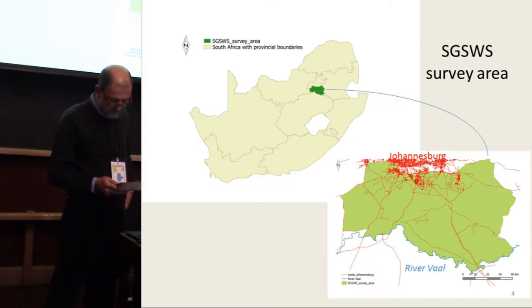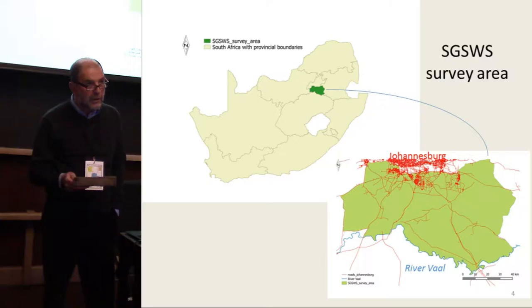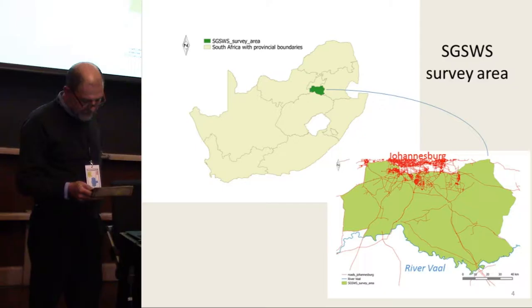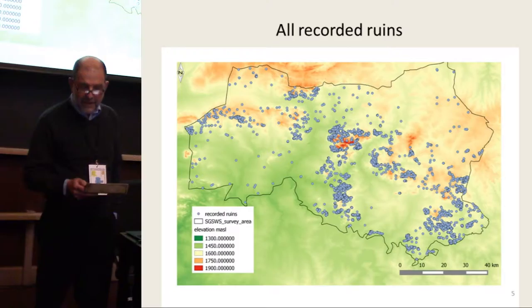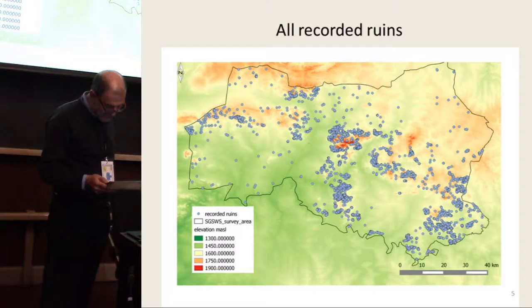Since 2008, the southern Gauteng Stonewalled Structures Project has been investigating the rise of pre-colonial proto-urbanism in a more than 8,000 square kilometer survey zone between Johannesburg and the River Vaal. Within this survey area, around 7,000 stonewalled ruins have been recorded using Google Earth satellite imagery. All these ruins date to within the last 500 years.